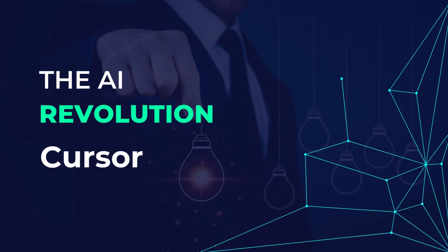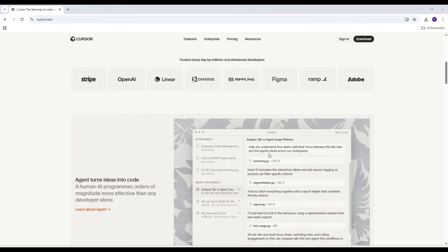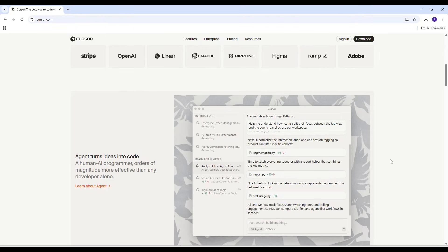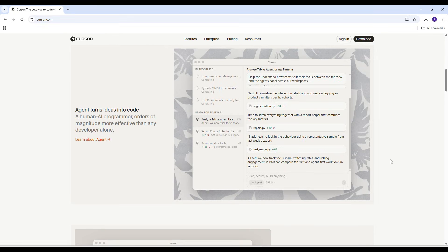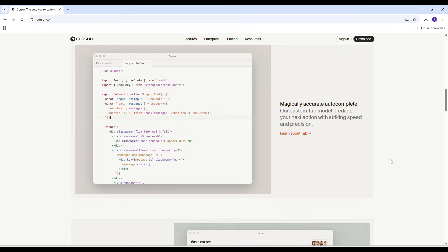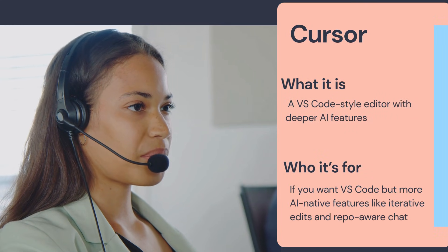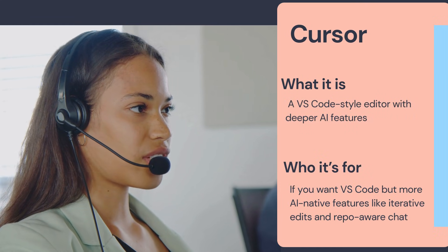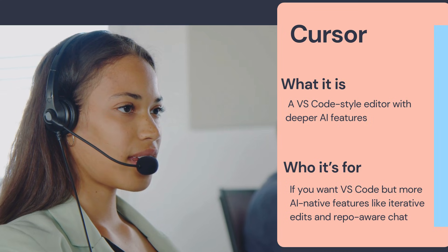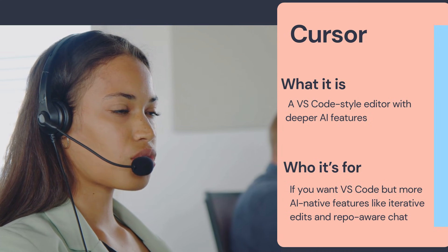The next tool we are talking about is Cursor. It combines ChatGPT with VS Code functionality. It's available in free, pro, and business tiers. Cursor appeals to developers seeking an all-in-one AI-native development environment. Why is Cursor booming? It understands your entire project, edits multiple files at once, can generate a full module, and feels like VS Code with AI superpowers.